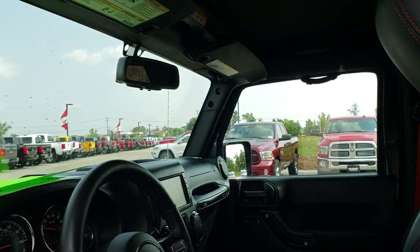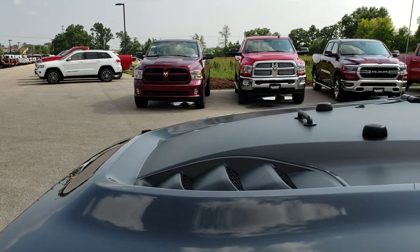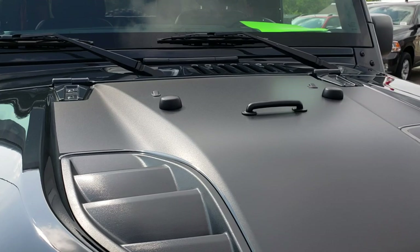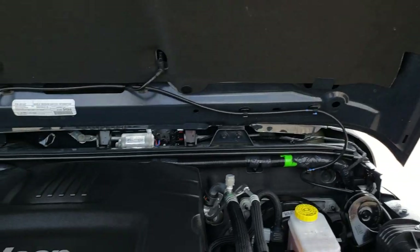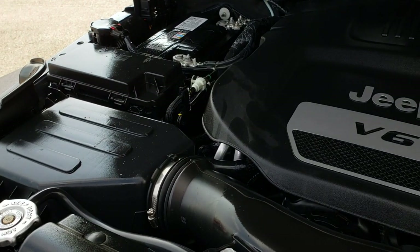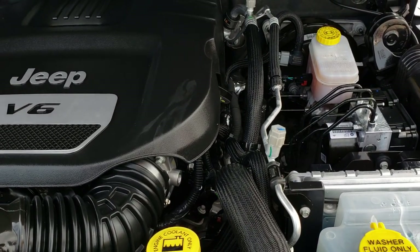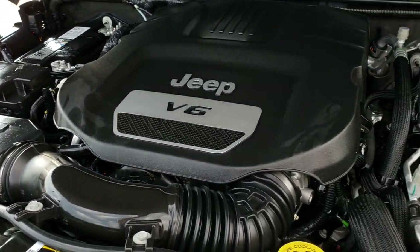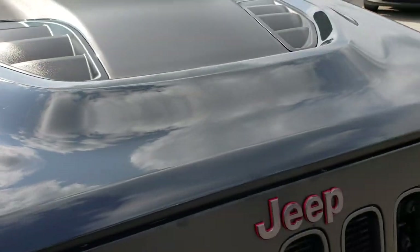We'll take a quick look under the hood. Under the hood we have the 3.6 liter Pentastar V6 motor. The engine bay is very clean and it runs very smooth. This Jeep has been fully safetied and inspected by our service shop — it has a fresh oil and filter change, all the fluids have been checked and topped off, and this Jeep is 100% ready to go.